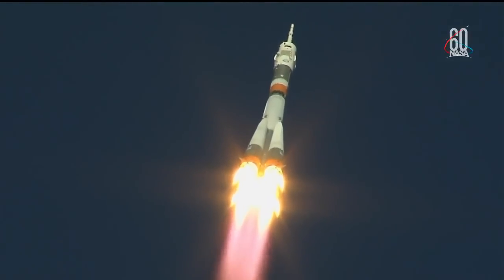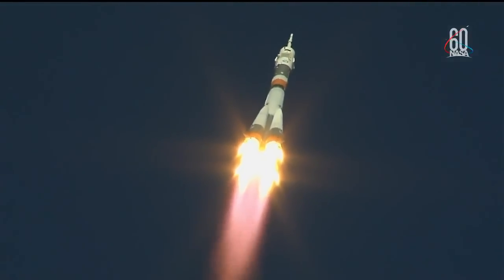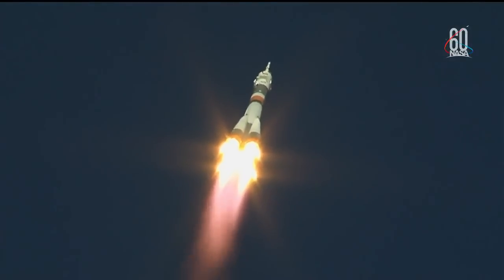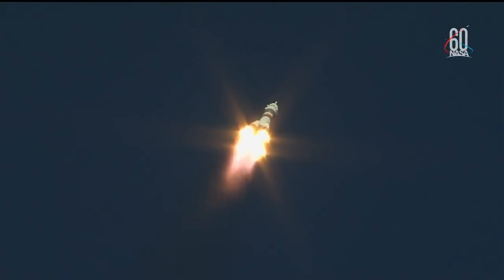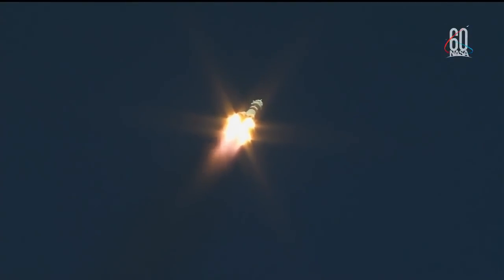Hearing good first stage performance for the Soyuz, delivering 930,000 pounds of thrust from its four boosters and single engine. In the first stage, the Soyuz measures 68 feet in length and 24 feet in diameter. It's burning liquid fuel for the first two minutes and six seconds of flight.